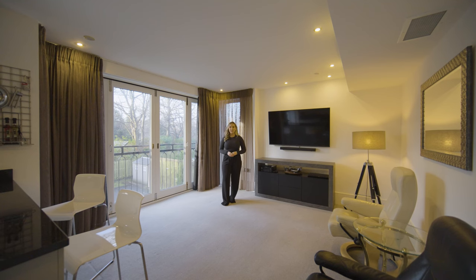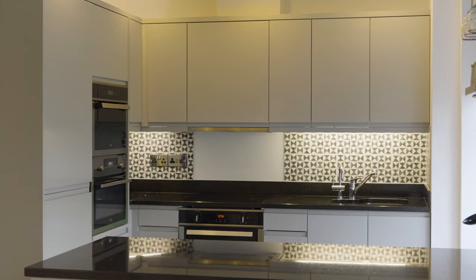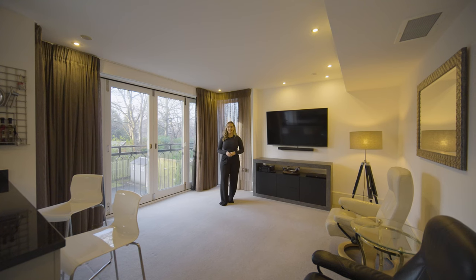This living kitchen and dining room is a showstopper of this home, with a high-specification kitchen with granite worktops, integrated appliances, wine cooler, and a south-facing balcony.